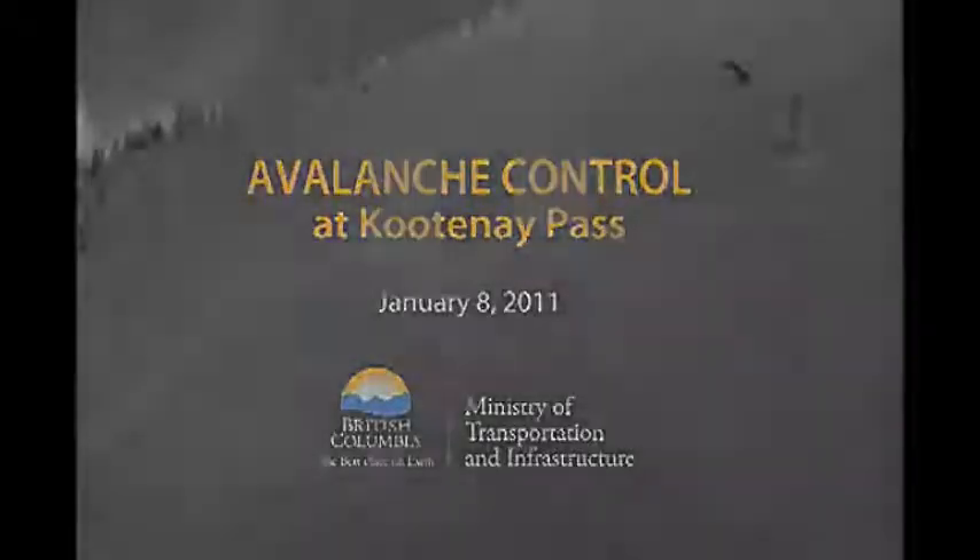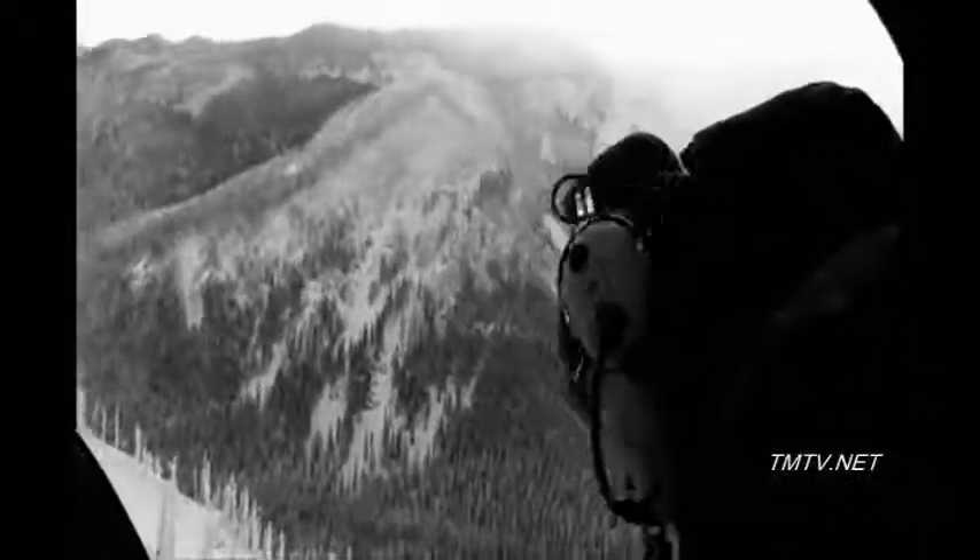Many of our provincial highways pass through some of the most spectacular mountain scenery in the world, but they also pass through 60 avalanche zones with over 1,300 known avalanche paths. The Ministry of Transportation and Infrastructure manages an avalanche safety and protection program to make sure motorists can travel safely through our mountain passes during the winter months.